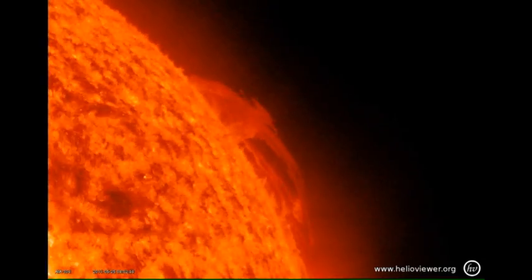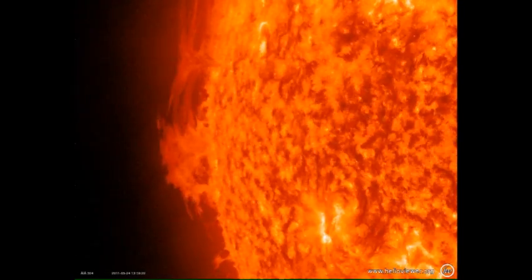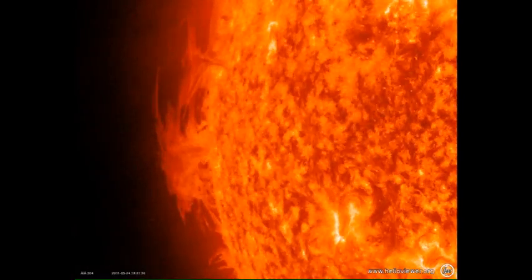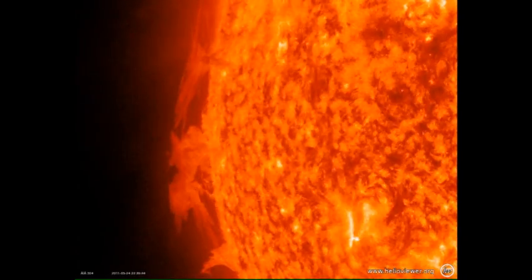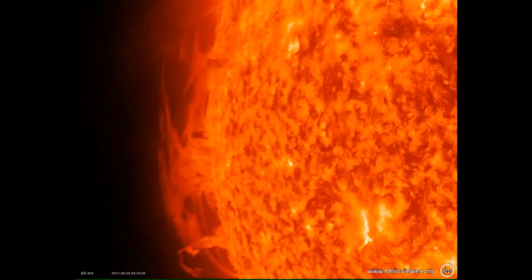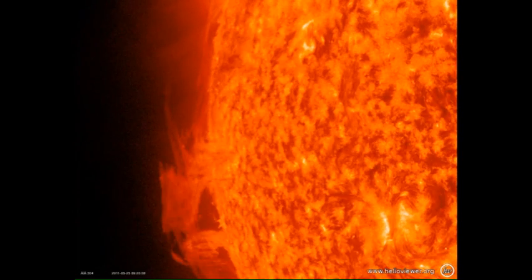Now let's compare that with the prominence on the east limb. Note how it too is growing and becoming more dynamic. Is this an indication that it's going to erupt just like the other one? Come back tomorrow and see if our hypothesis that a growing dynamic filament is likely to erupt is correct. And even if it isn't, you must admit that this is a pretty neat video — especially when you consider the little circle in the bottom right-hand corner is about the size of the Earth.